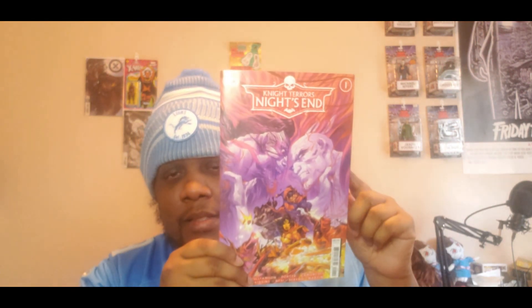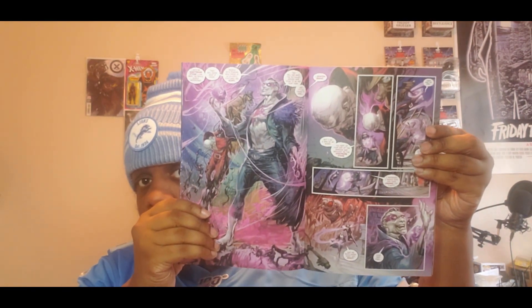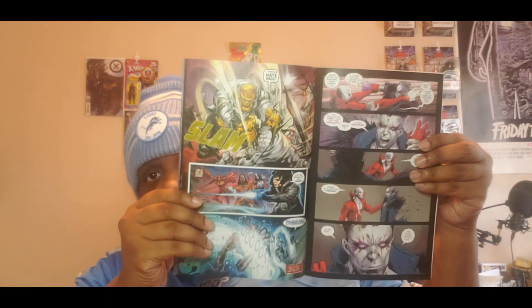The next book is a DC book — Night Terrors, and I think this is the end of the Night Terrors event. I'm an events kind of person, so I have no problem with events; I enjoy reading them. The artwork is great in this and I can't wait to find out how it ends.